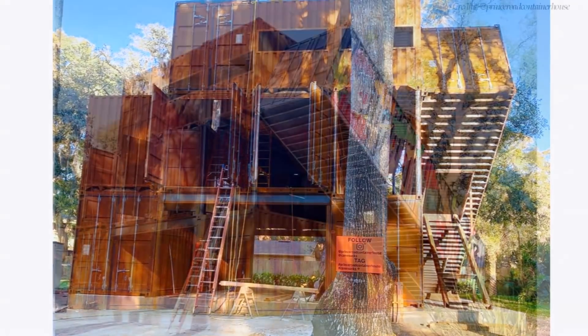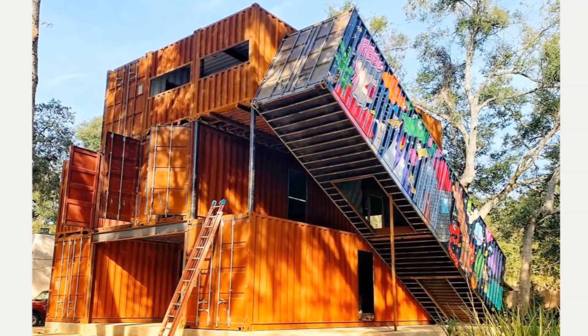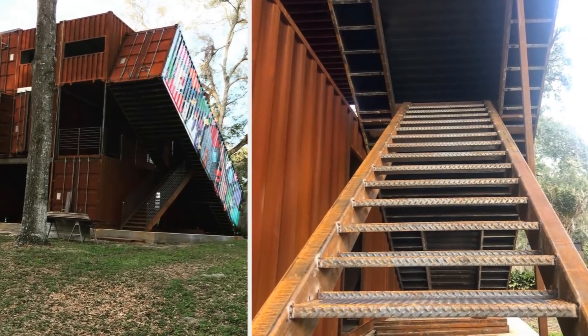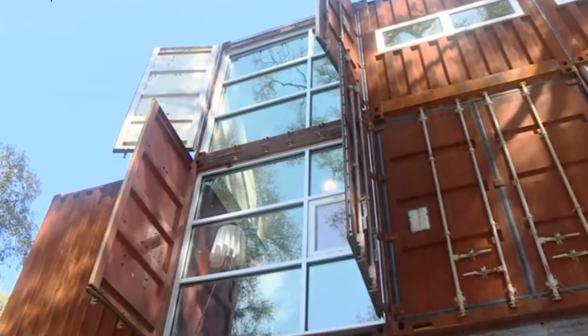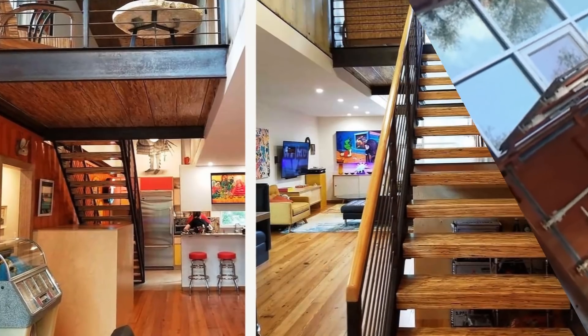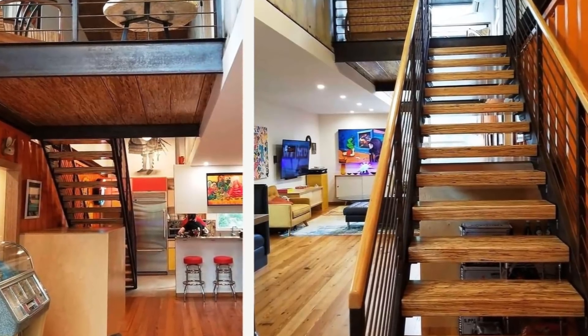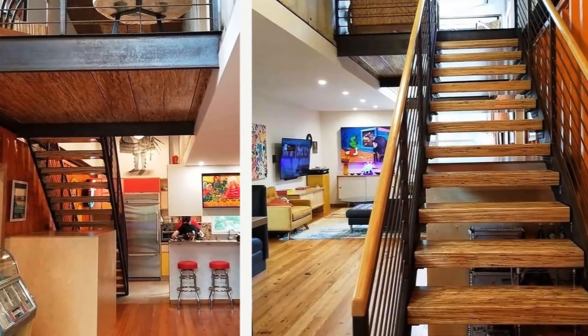One container on the structure has been tilted diagonally as an architectural feature, with a staircase leading up to it, forming an entryway into the main living areas on the second and third floor levels. The living spaces begin on the second level with a covered porch, an open-plan living space, two bedrooms, and a common bathroom.